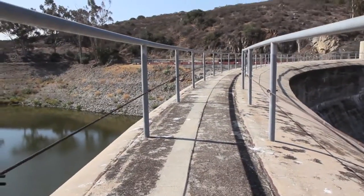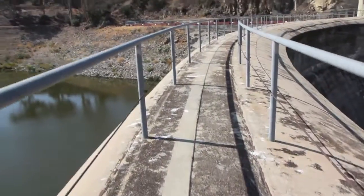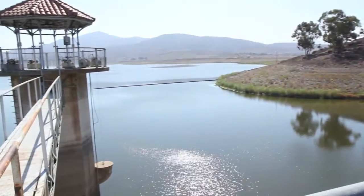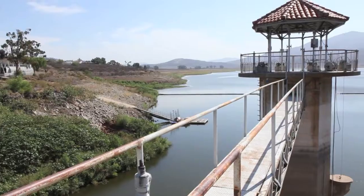It was actually a pretty famous dam — it was the tallest dam in the world until Hoover Dam was built, and ultimately when Hoover Dam was built, that became the tallest dam.